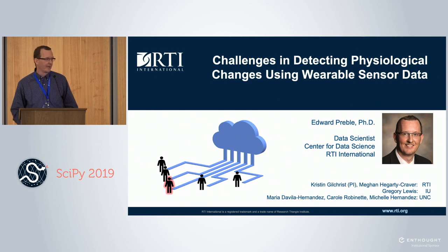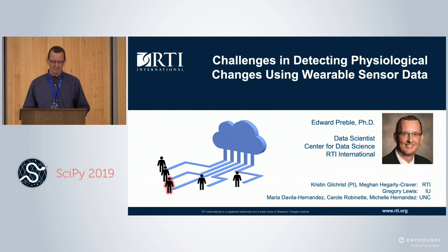Good afternoon everyone. My name is Ed Preble. I'm a data scientist at RTI International up in Durham, North Carolina, and I'm going to discuss the challenges we've had with modeling data for physiological responses using wearable sensors. I want to first acknowledge the research team I've worked with — folks from Indiana University, University of North Carolina, and RTI, with Kristin Gilchrist as the PI.